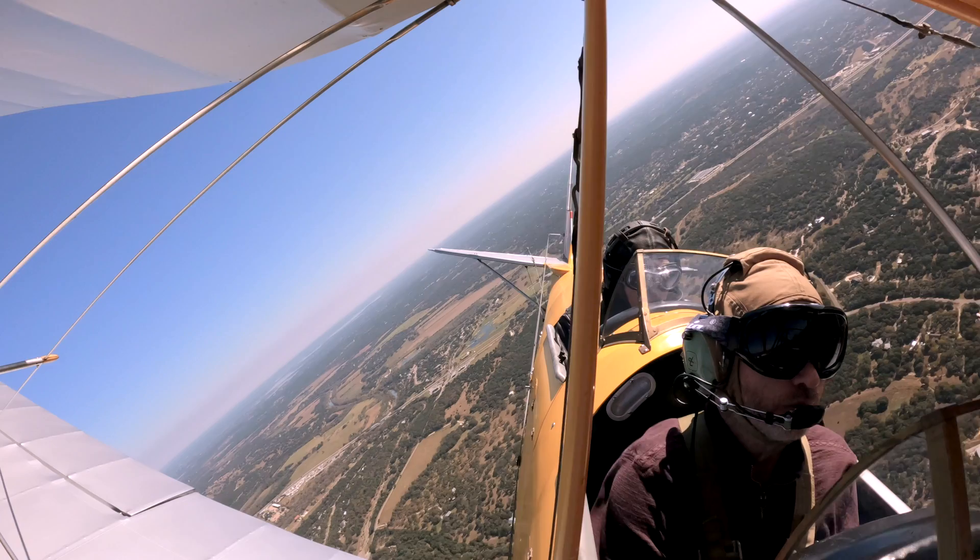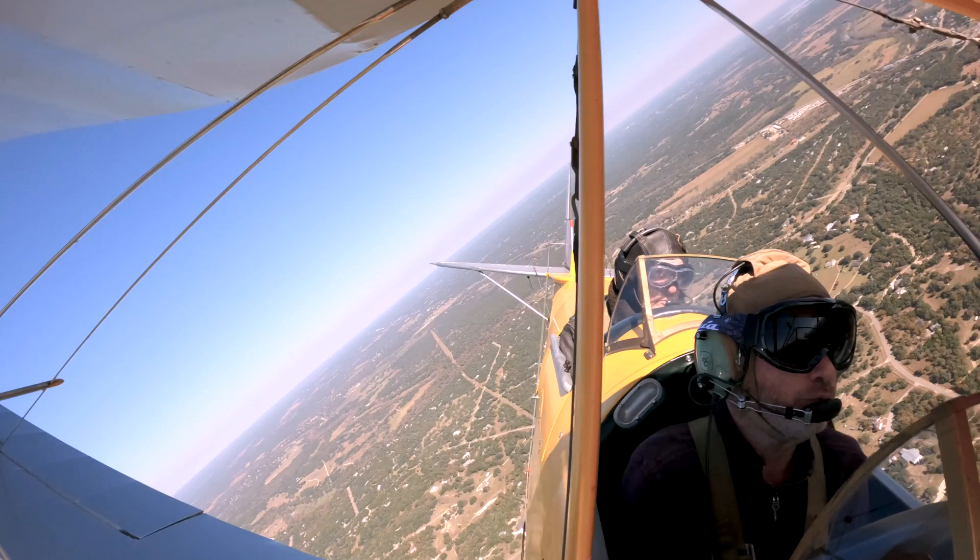I took the controls not long after takeoff to do some turns and get a basic feel for the airplane. Next, it was time to do some stalls.